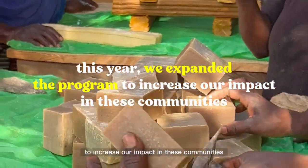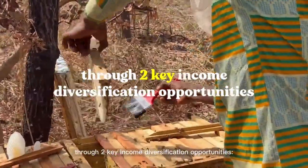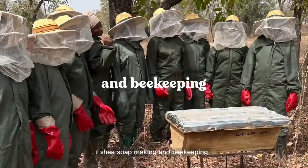This year, we expanded the program to increase our impact in these communities through two key income diversification opportunities: shea soap making and beekeeping.